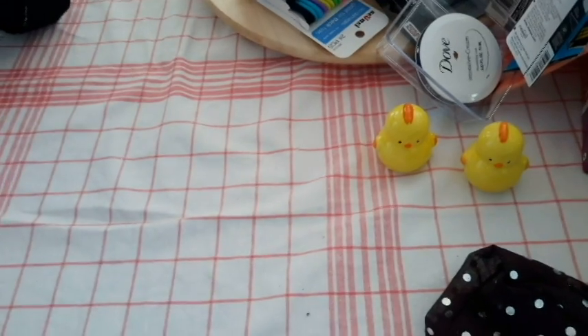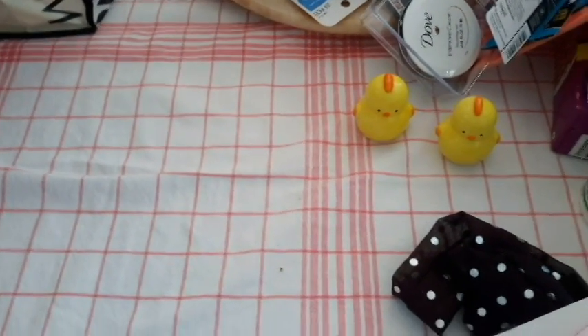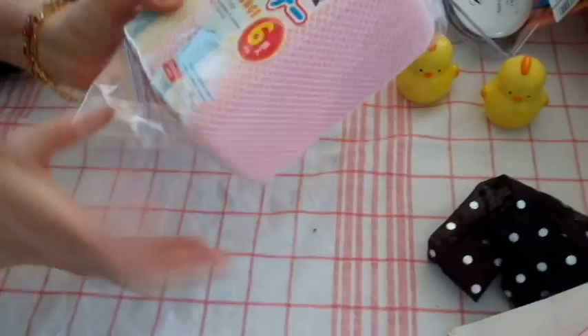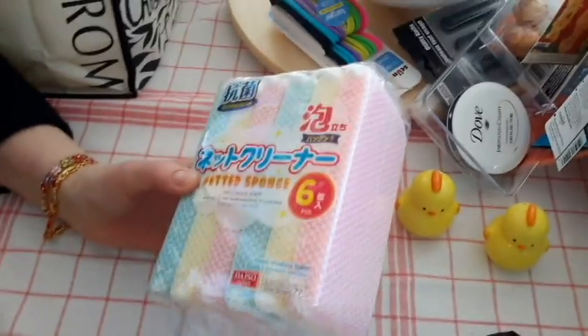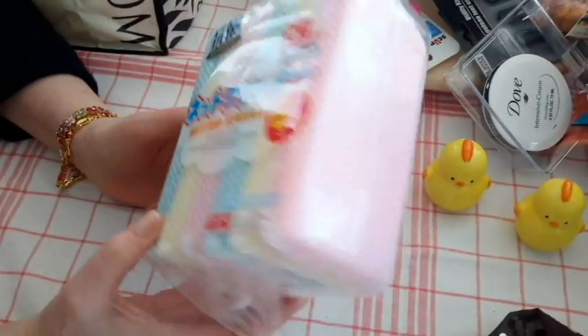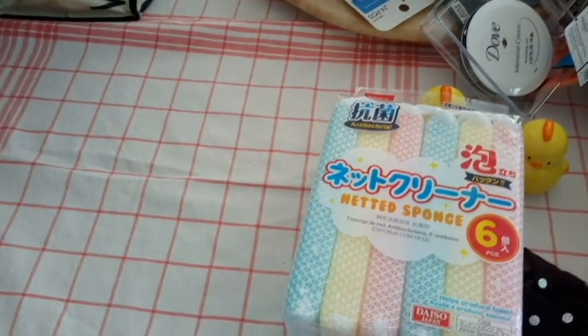Then I hit Daiso this morning — that was pretty good in there. I got scrubbies, because the one I had was getting smelly. I hate that — I wouldn't touch it anymore. I couldn't see why you were still using it; you should have thrown it away. So I got these; we've got plenty now.